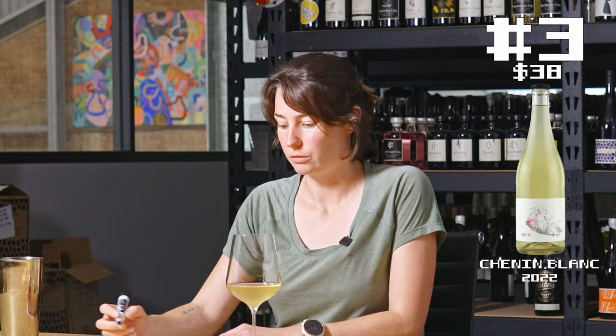I'm generally pretty anti it. I think it's kind of a fun, playful wine — pretty approachable. But I would probably only pay sort of $25 to $30 retail for the wine. I'd be happy drinking a bottle of this with some friends in summer.